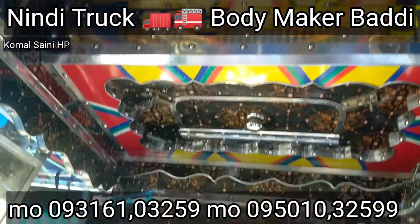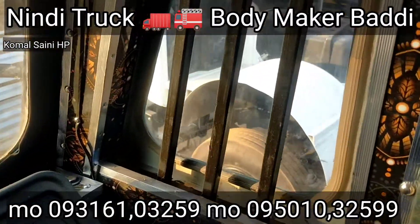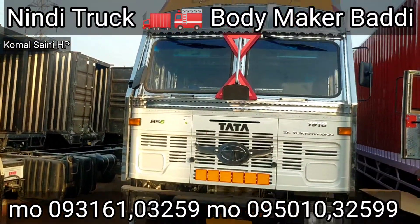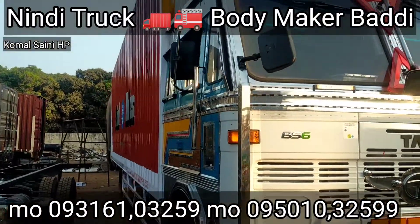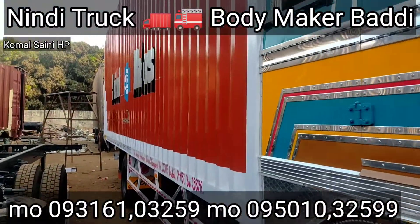Look at this. Now I'm going to show you the look outside. Look at the new car. The car will be ready — two cars will be ready.